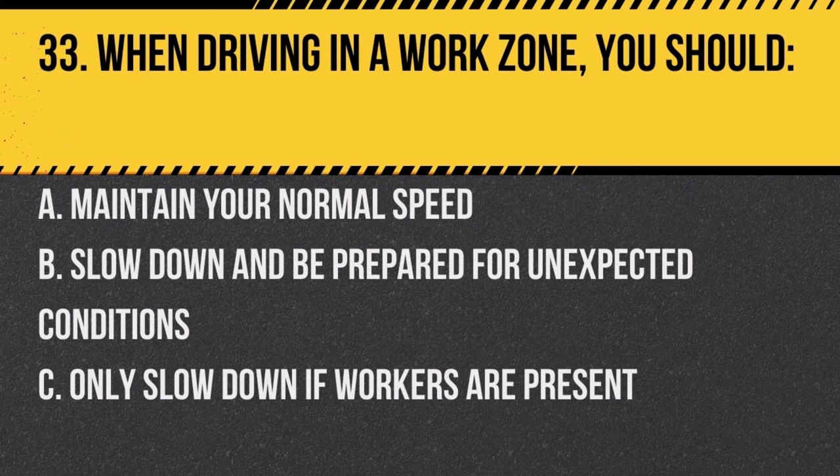Question 33. When driving in a work zone, you should: a. maintain your normal speed, b. slow down and be prepared for unexpected conditions, c. only slow down if workers are present. Answer: b. slow down and be prepared for unexpected conditions. Work zones can have changes in traffic patterns and unexpected hazards.